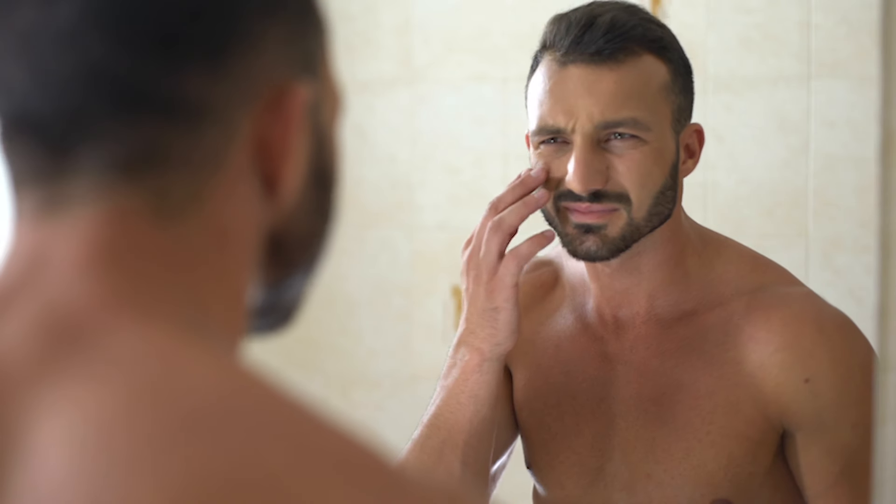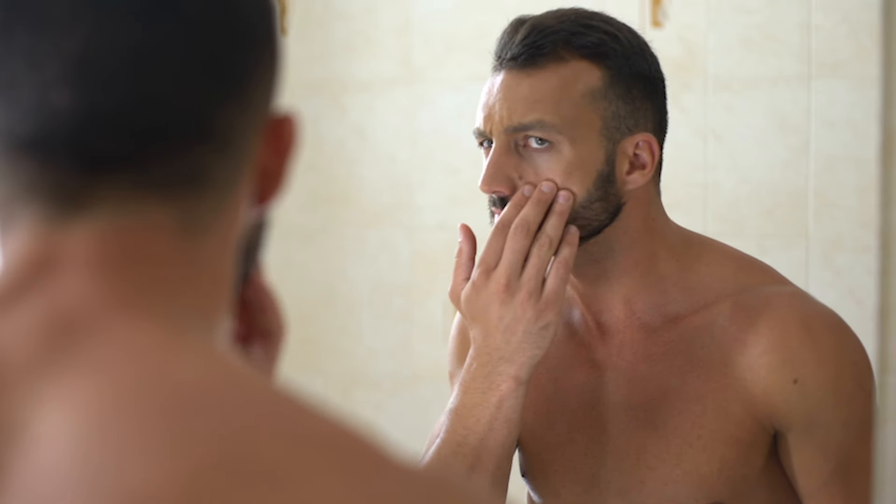Welcome back guys, this is Dr. Somji. Today I'm going to be talking about something that actually nearly every member of my family has: dark circles. So what are they? How are they caused? And also, how can you treat them?